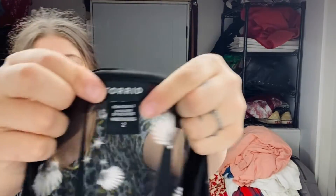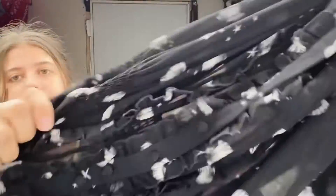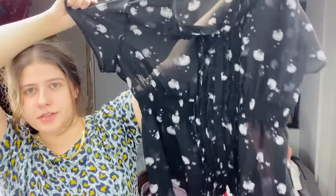This is a Torrid, says 2X. This is a seashell printed little blouse and it does have some little ruffles down the front — short sleeve sheer blouse. So cute.